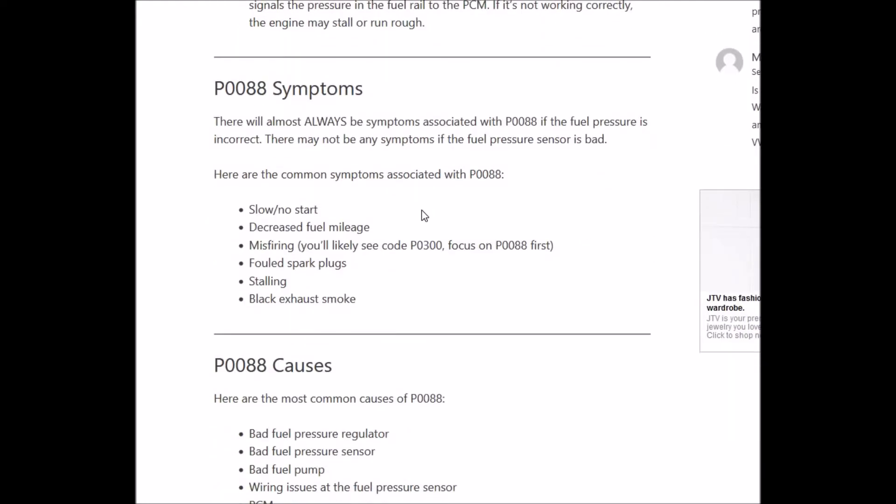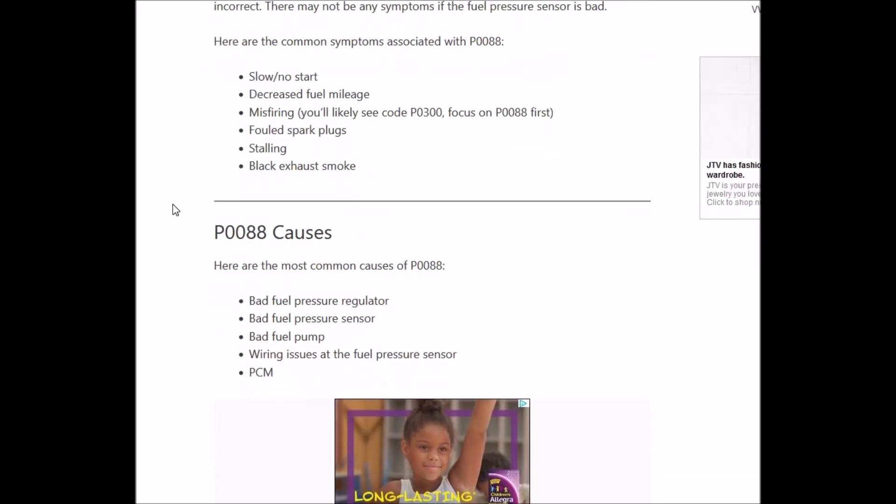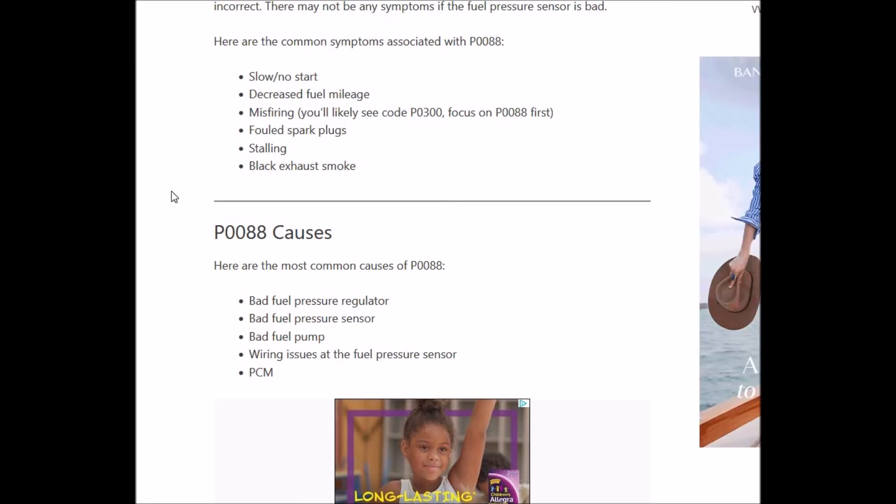What would be some symptoms? It would be slow no-start, decreased fuel mileage, misfiring, fouled spark plugs, stalling, and black exhaust smoke. When the fuel mixture is not right you can get black smoke when you have too much fuel. Since you've got more pressure going in there it's pushing more gas than the computer can compensate for with air, so you'll likely get some black smoke out.